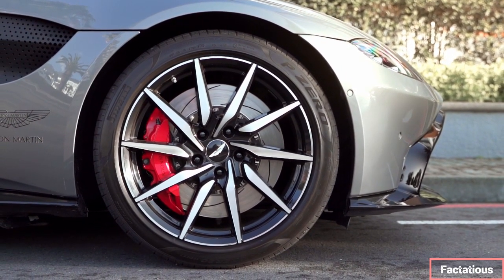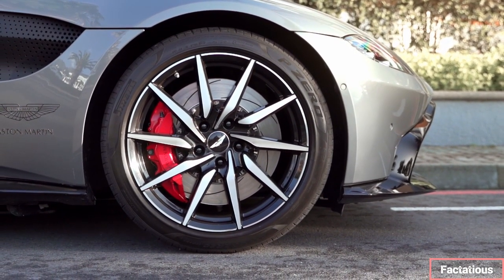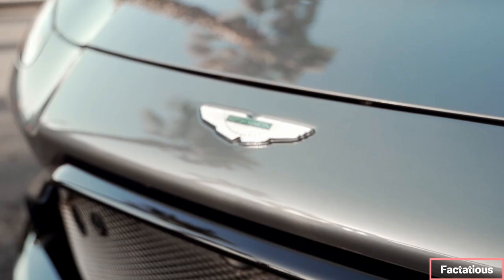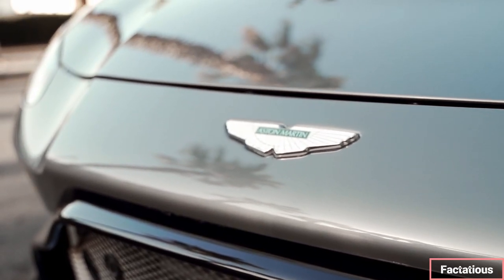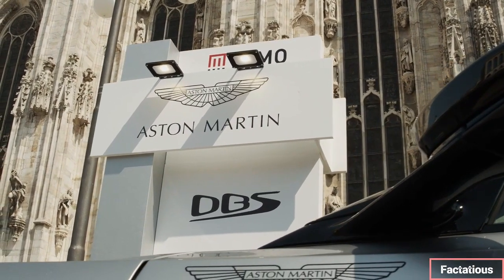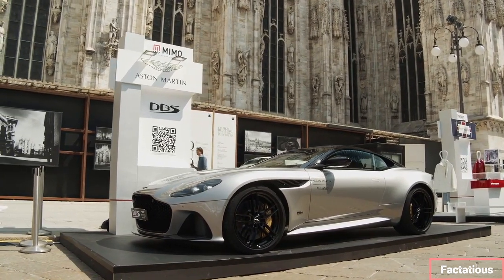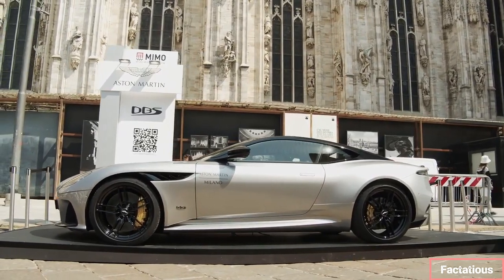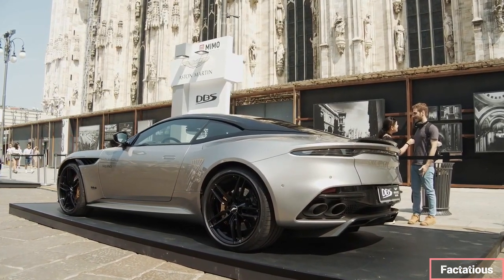Model year 2023 is due to mark the end of the line for the current DBS coupe and convertible, and Aston is sending it out with a bang in the form of a limited production model called 770 Ultimate. The British brand intends to build just 499 of these machines, 300 of which will be in the coupe body style and 199 in the convertible, or Volante. Every 770 Ultimate will have 759 horsepower on tap, likely from a retuned version of the twin-turbo 5.2-liter V12 engine that's in the standard DBS.